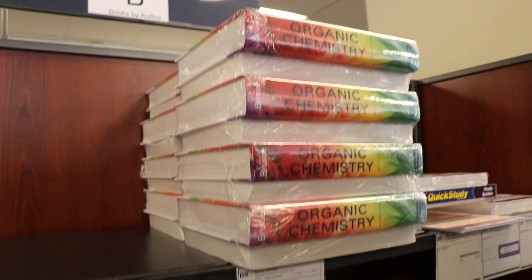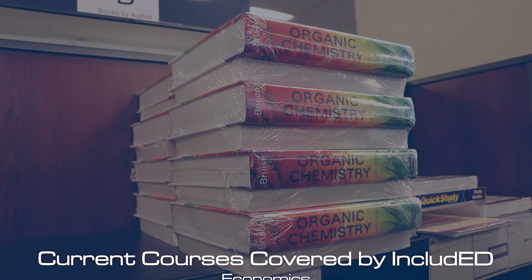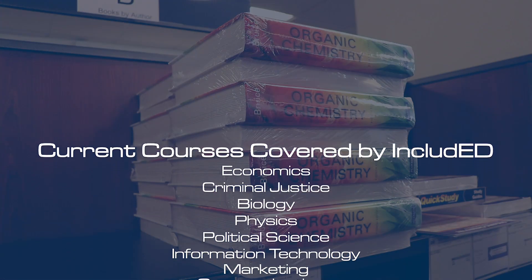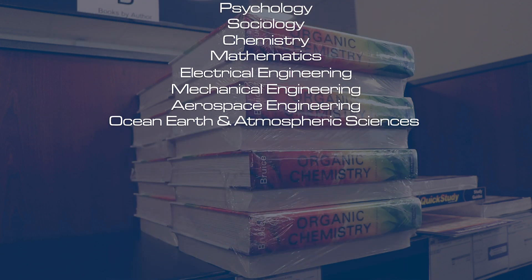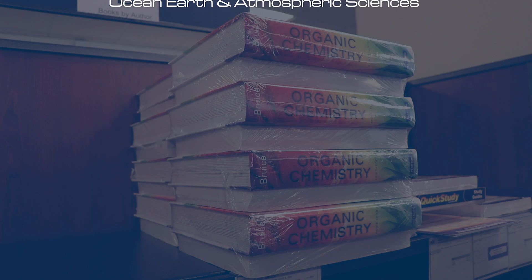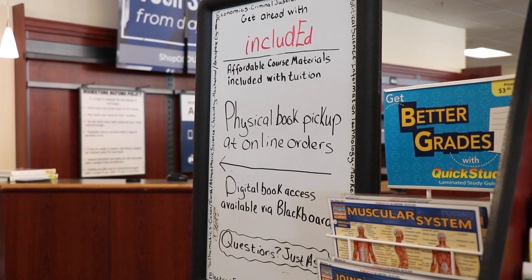We select course materials based on two criteria. The first is how well the information is captured within the context of the materials we're using, and the second is cost. It is engagement plus application leads to success, and the tool that we use to do that is IncludED.